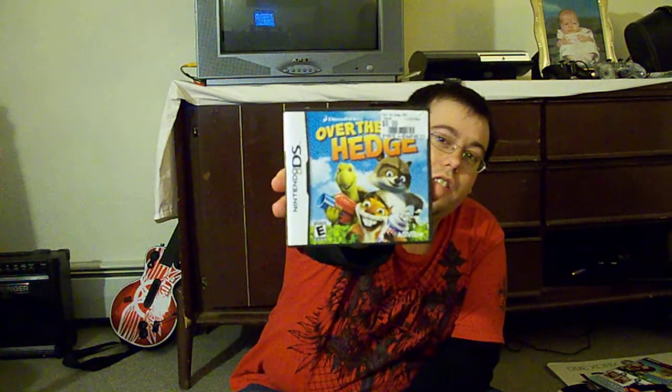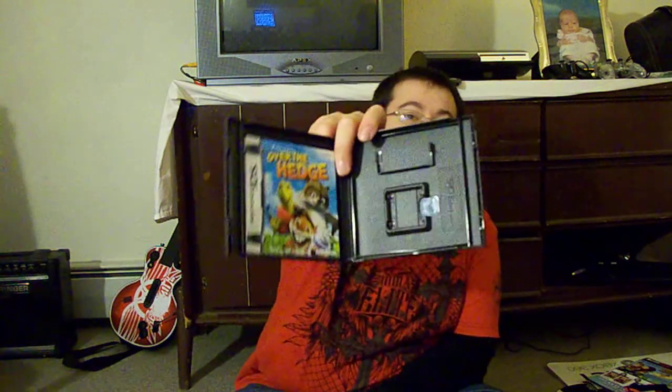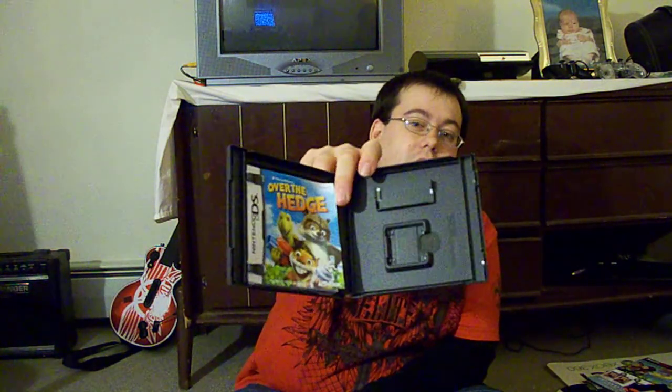And then we got Over the Hedge, right there — and the back right there. That does include the manual, but no game. But still there's some value there.